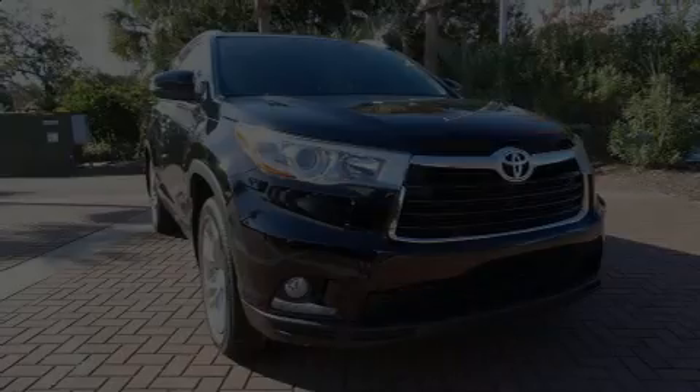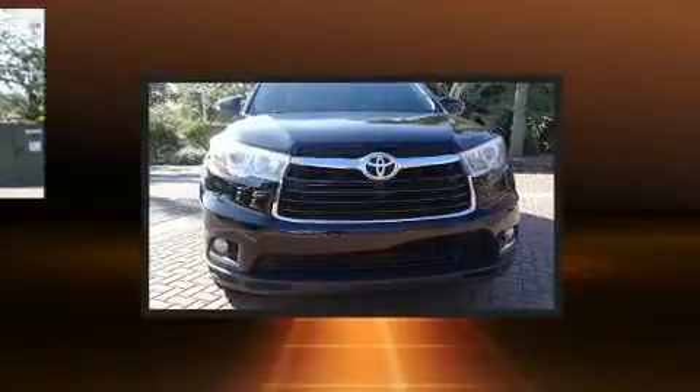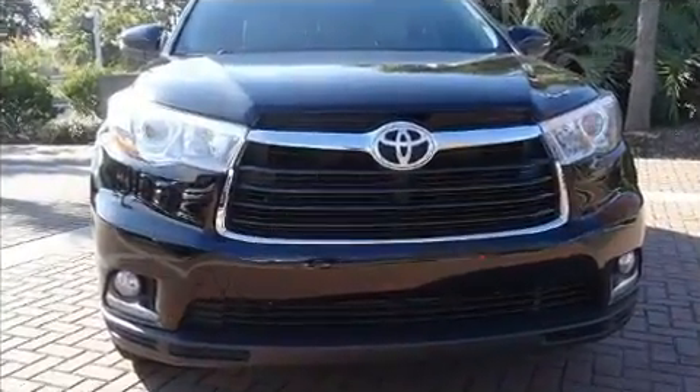Here's a great deal on a 2015 Toyota Highlander. It features all-wheel drive versatility, an automatic transmission, and the 3.5-liter six-cylinder engine.